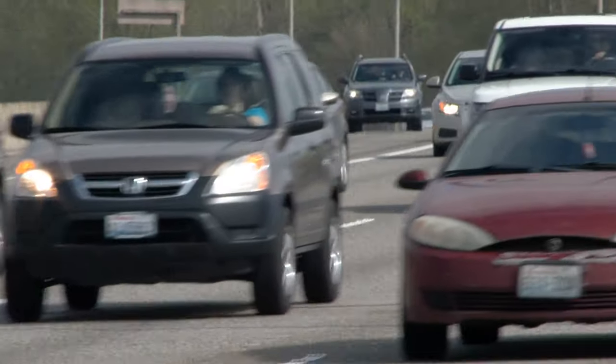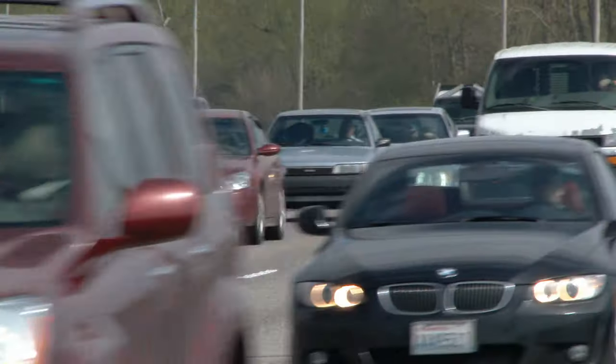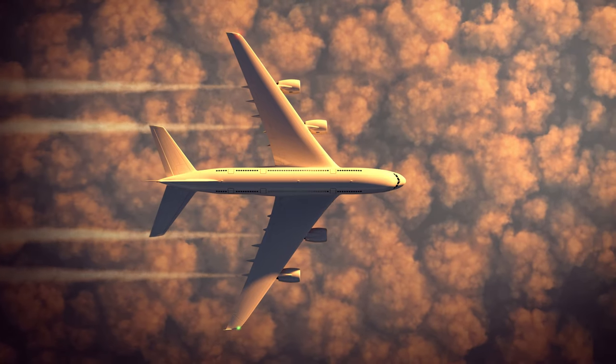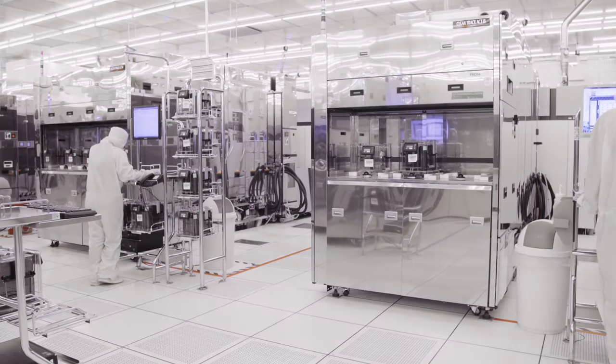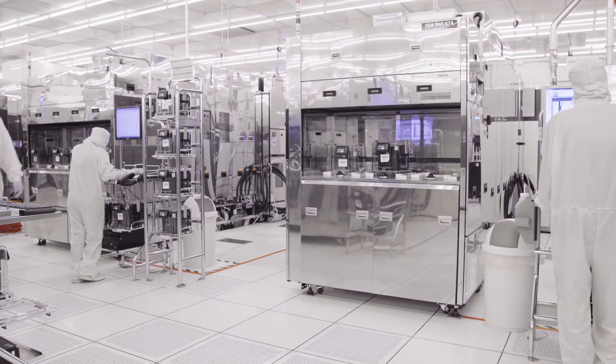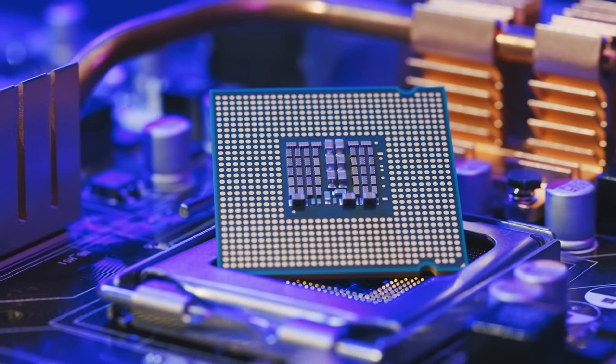If the same exponential trend was applied to the automotive industry, then a typical family sedan 20 years ago would today have the same horsepower as a large passenger jet engine. What pushed this exponential trend was that scientists and engineers manufactured ever smaller transistors, the basic building block of modern computer chips. And nanotechnology has been at the forefront of this push for about the past 20 years.